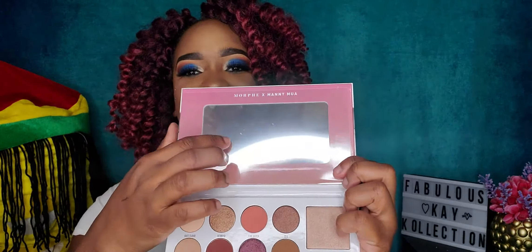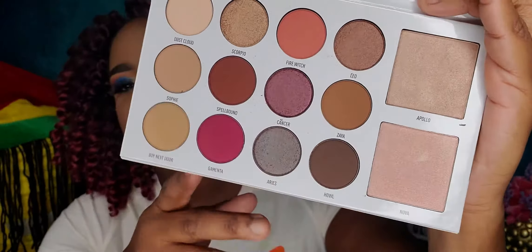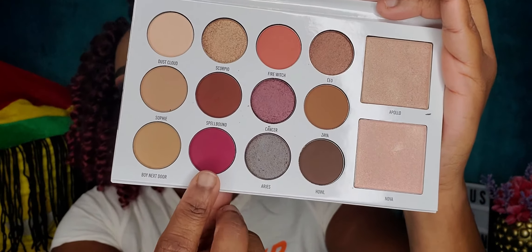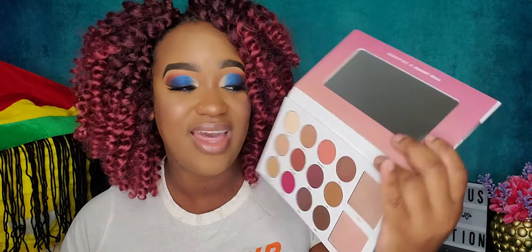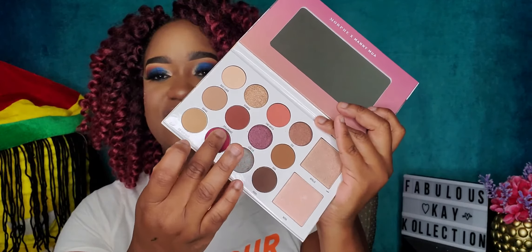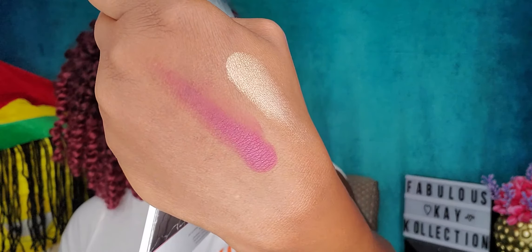The last thing in the box is the Morphe x Manny MUA Glam Palette. Everyone subscribed to the premium box got this product, which is amazing. Opening the palette — it has a mirror — I was immediately drawn to one gorgeous color. You have highlighters on one side and matte and shimmer shades, so it's very versatile. I went ahead and swatched it — it's definitely my color. I absolutely love this palette.